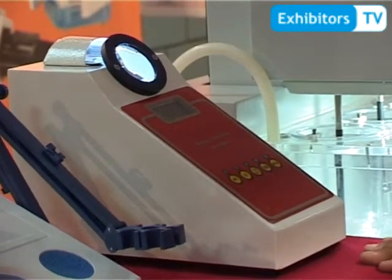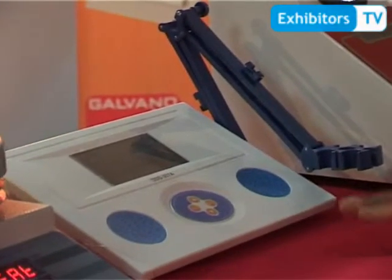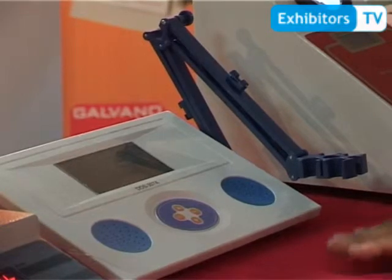The melting point apparatus is made in Lahore by Galvano Scientific. Next is the pH meter. We import it from China and it is used to measure pH. It is also used in pharmaceutical, agriculture, universities, and colleges.